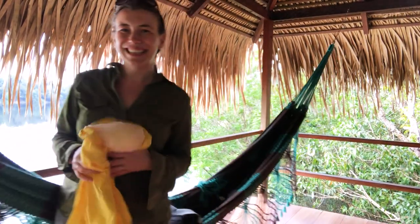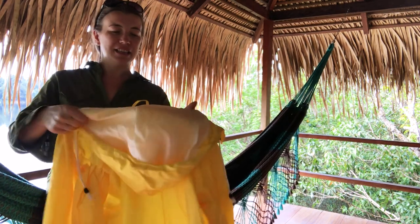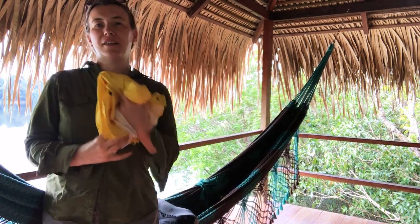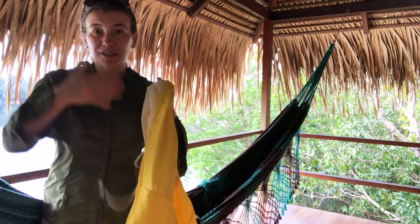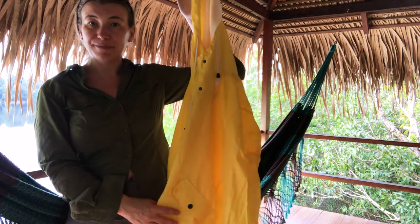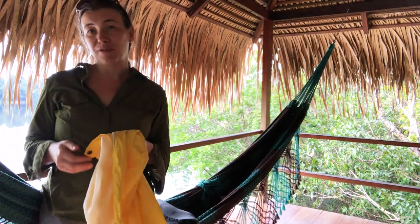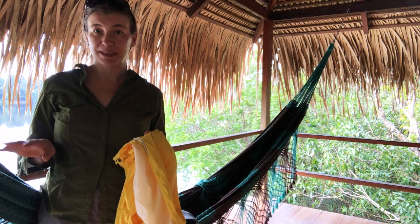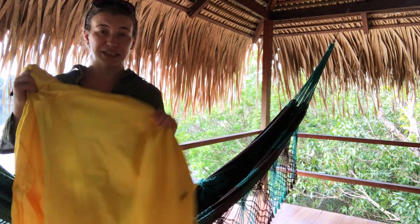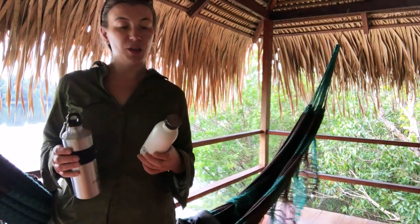Not every jungle will require this, but in the rainforest you absolutely need to protect against rain — because when it comes, it comes with a vengeance. This is a very lightweight raincoat that packs up really small to fit in your day pack. It has a hood with a drawstring so it won't get pushed off your head, and it has pockets. Even if you think you don't mind getting wet, bear in mind you'll often have your camera or phone with you. This can be a torrential downpour lasting hours, not just a 15–20 minute tropical storm, so protecting your electronics is reason enough.